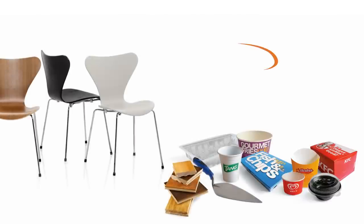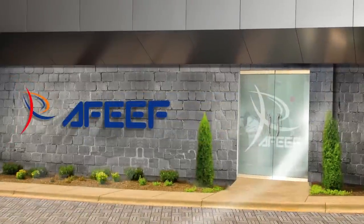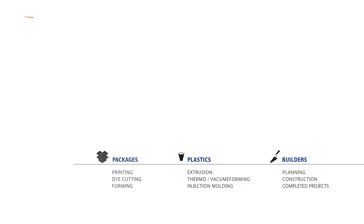A multi-operational group of companies providing customized solutions with leading-edge products. Afif is a dynamic conglomerate comprising of Afif Packages, Afif Plastics and Afif Builders.